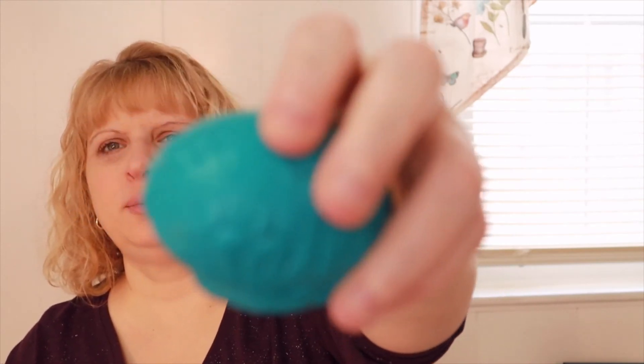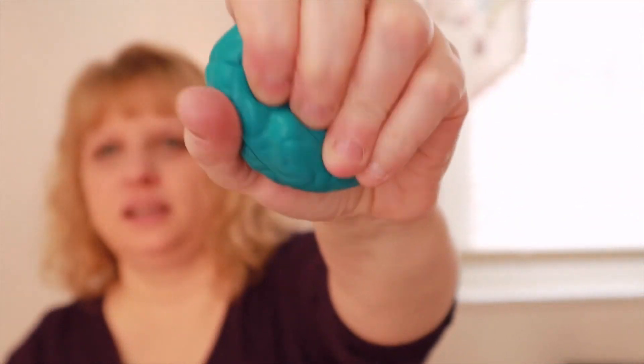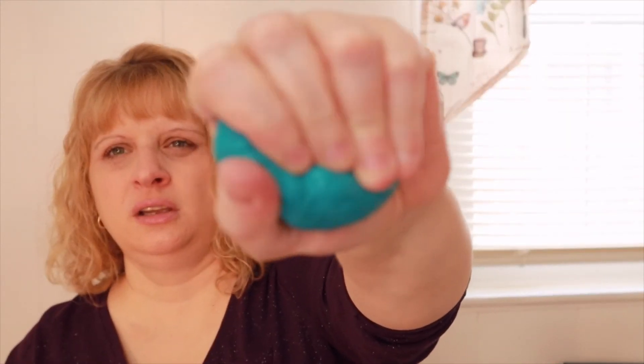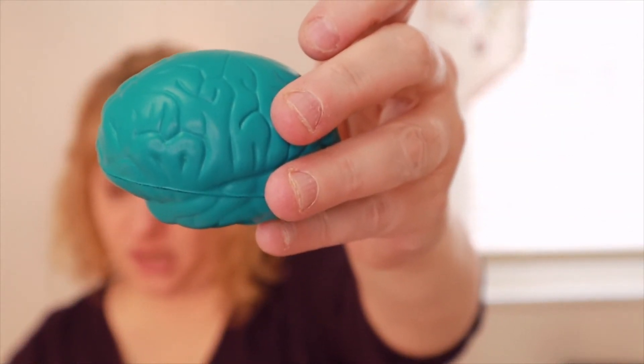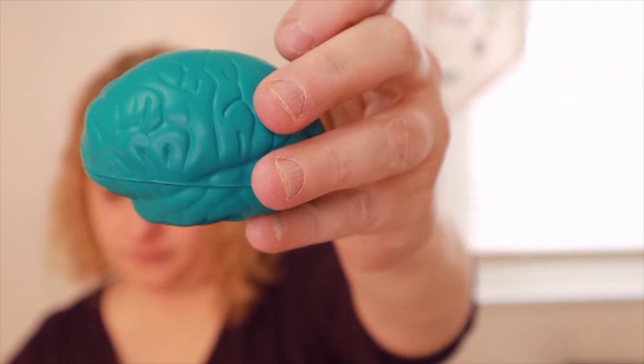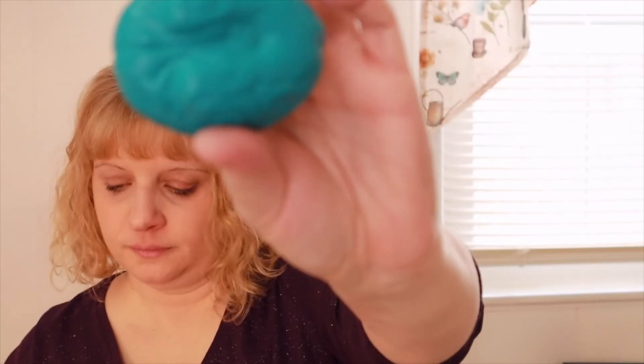The last thing we got is basically a brain — it's one of those squishy stress ball kind of things. I don't see it actually listed on the pamphlet, but that's kind of cool. I like those.